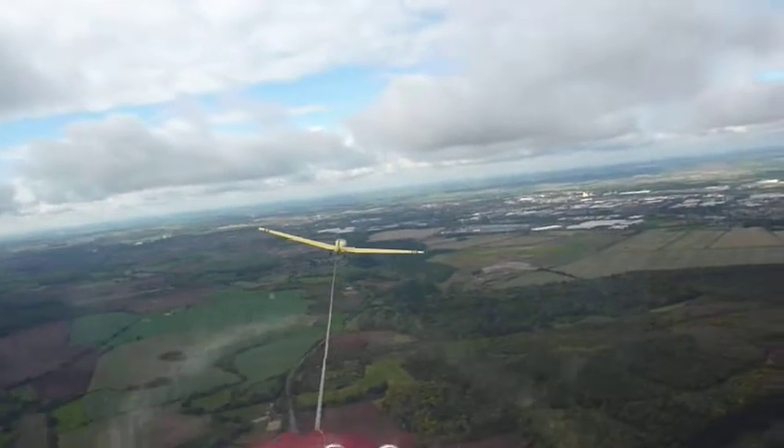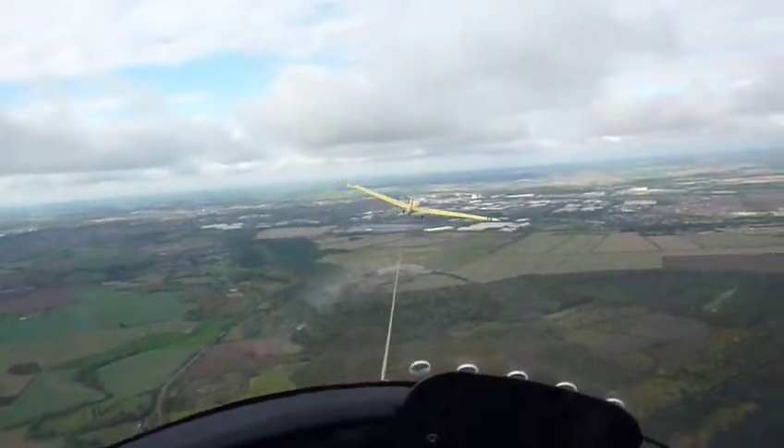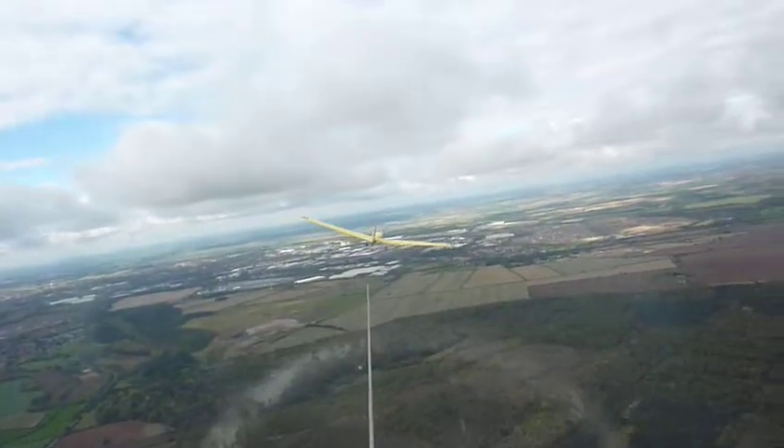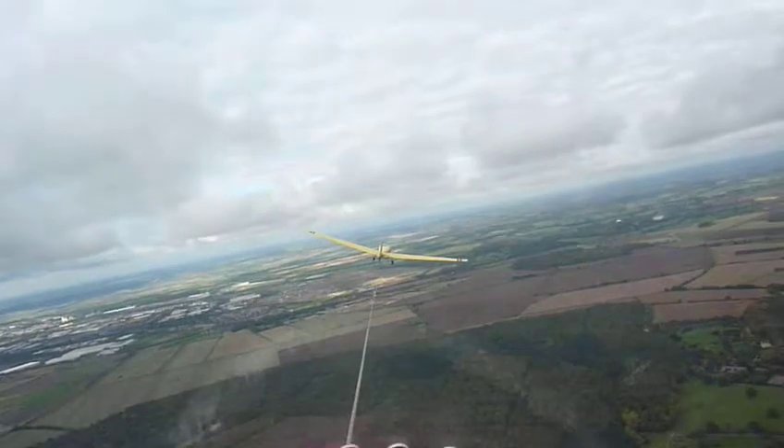I'm guessing you're videoing this? Yes. So you'll have my admission on the video. Oh yes. Well, it's worth noting — I didn't even qualify to do this, but...